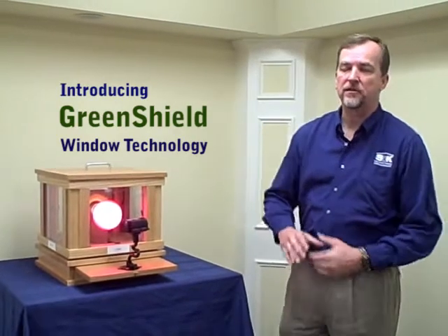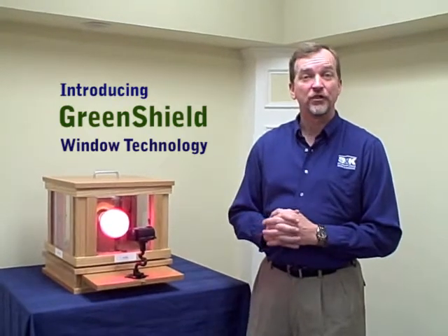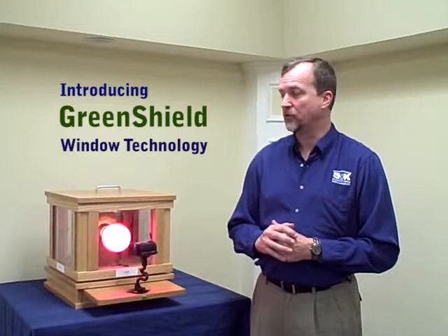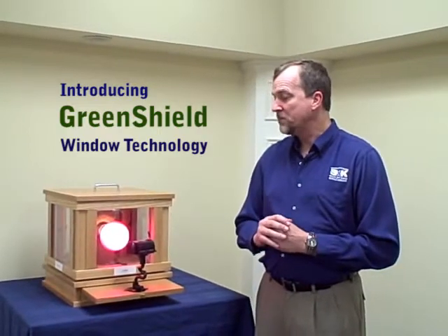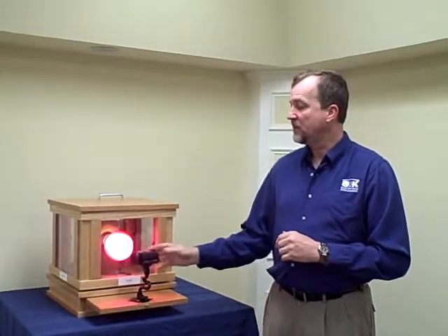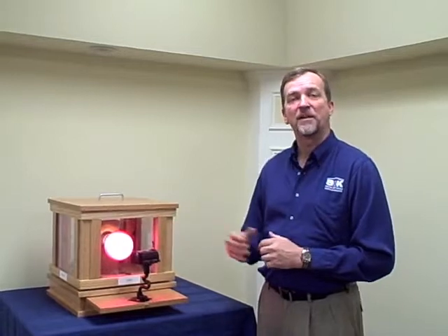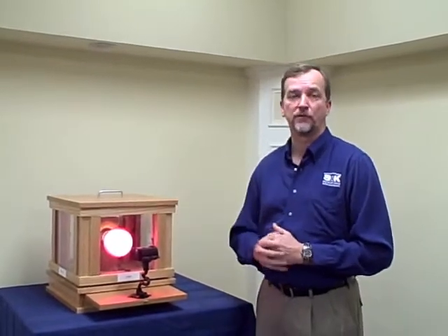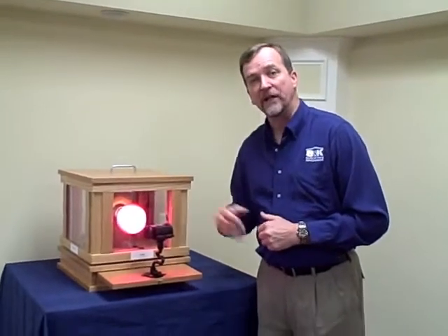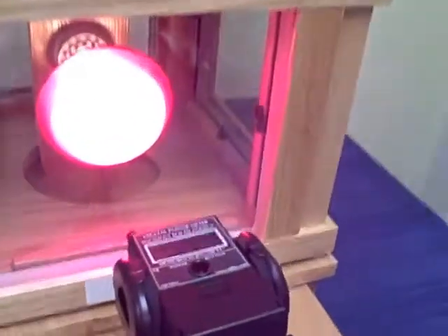I'm here today at SNK to introduce you to the glass package that's available on the Green Shield windows, the Cabernet and the Vintage from BF Rich Windows and Doors. What typically most people have in their homes is clear insulated glass. What this here is is the BTU meter. The BTU meter will read how much heat is lost through a surface. With typical clear glass, you can see from the BTU meter, you're losing 337 BTUs through that surface.